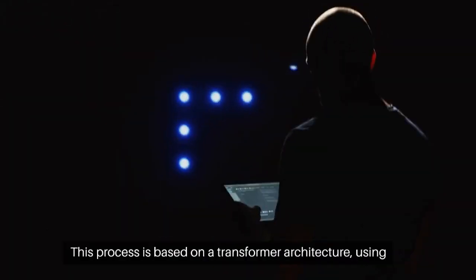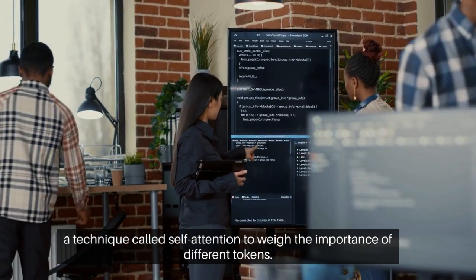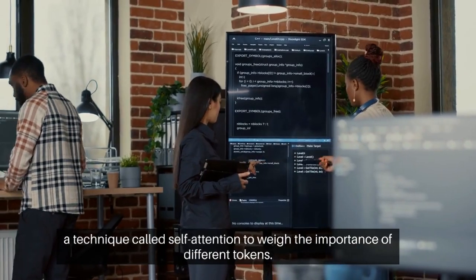This process is based on a transformer architecture, using a technique called self-attention to weigh the importance of different tokens.